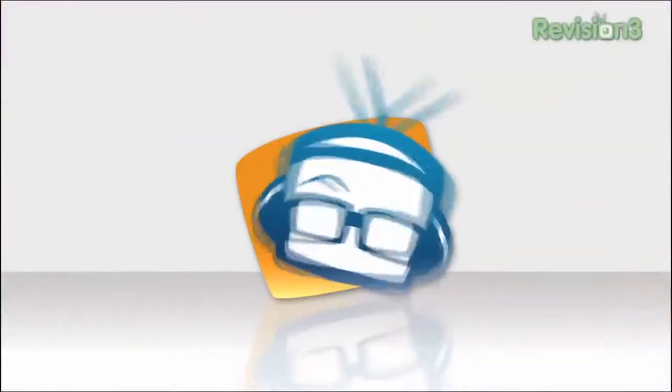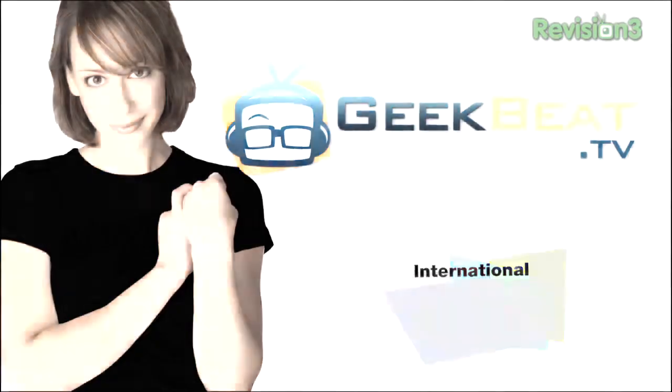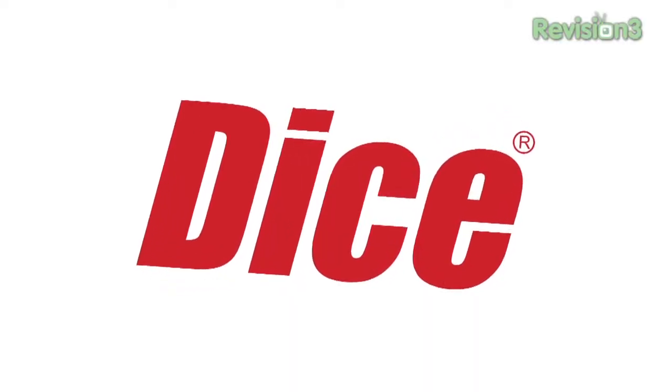Free candy and Chris Perillo. I'm Callie Lewis. Welcome to GeekBeatTV. This episode of GeekBeatTV is brought to you by Dice.com, the career hub for tech.